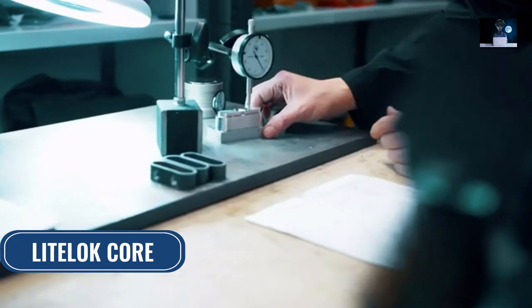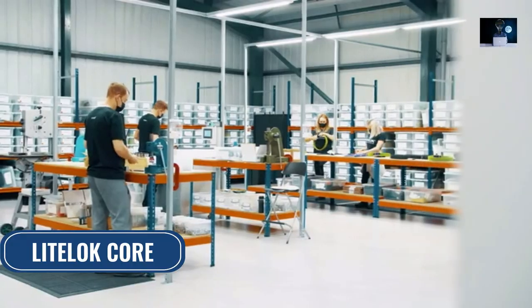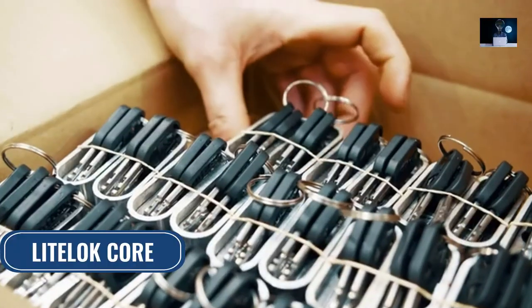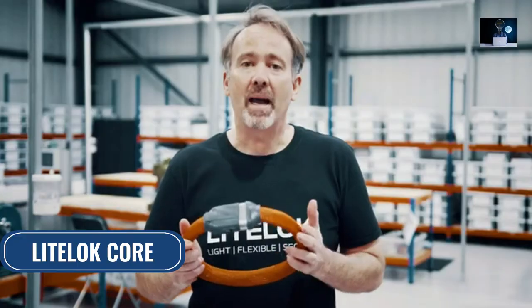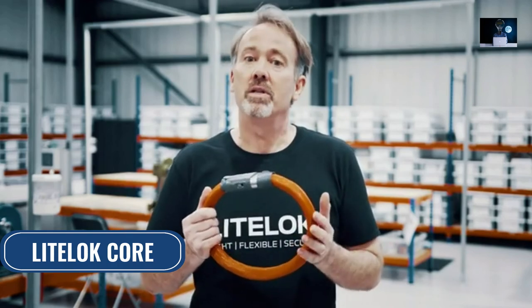Product design has been finalised, we've passed independent testing, and our team is ready to hand-build every lock with love and care, delivering your Light Lock in time for spring. So please back and share our project to produce Light Lock Core and help everyone secure their rides.